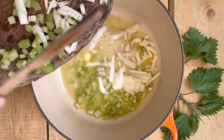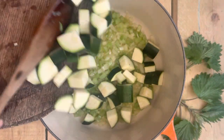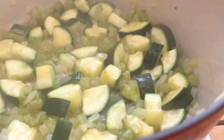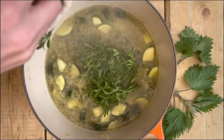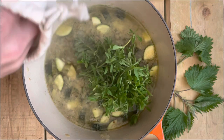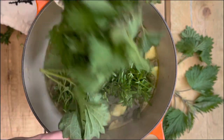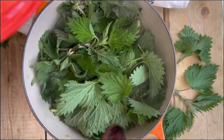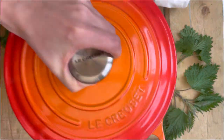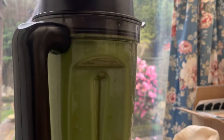Then add your courgettes and fry again until they're browned and soft - should take about another eight to ten minutes. Then add a litre of really good stock or bouillon, bring to the boil, and then add 50 grams of cleavers and 100 grams of nettles. You don't need to pre-cook any of your cleavers or your nettles because they're going to steam in the pan. Cover with a lid and leave for four minutes until your nettles and cleavers are dark green and wilted - this will get rid of the sting.